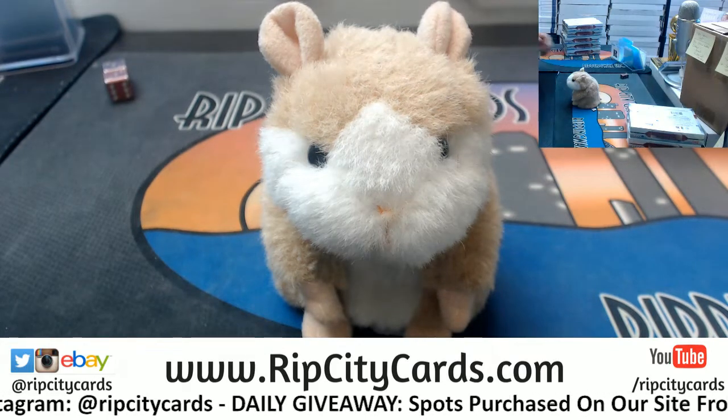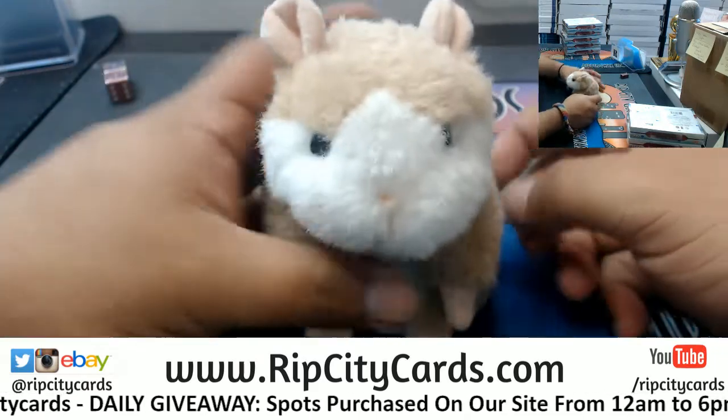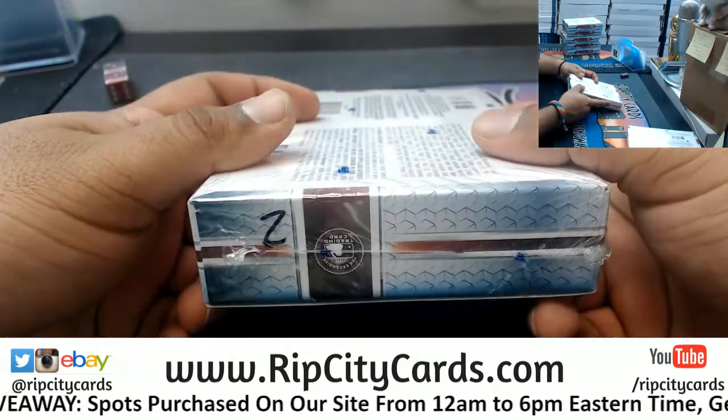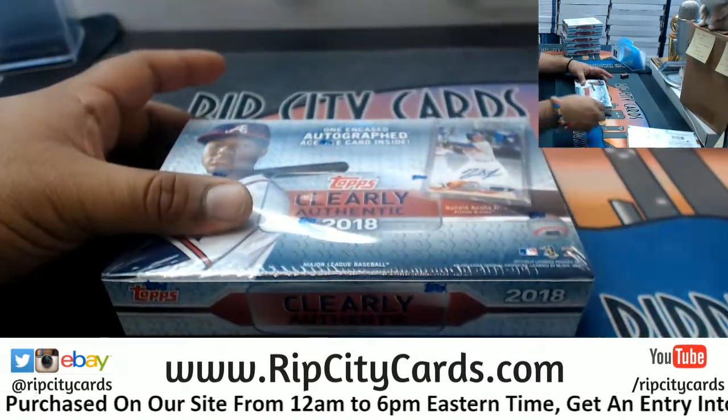He says yes. Good luck, Smokey! All right, let's see what we got — we're gonna start with box two. Let's see what you can hit from my boy.